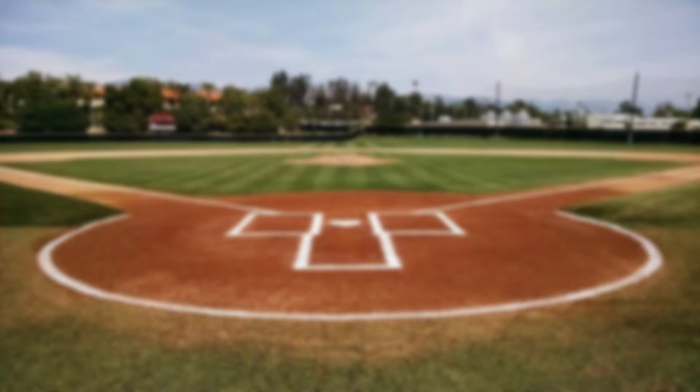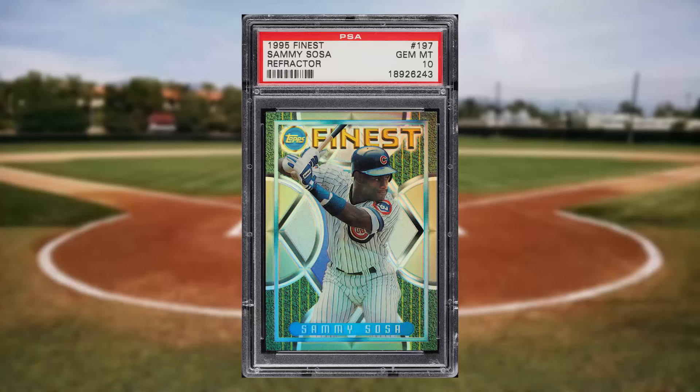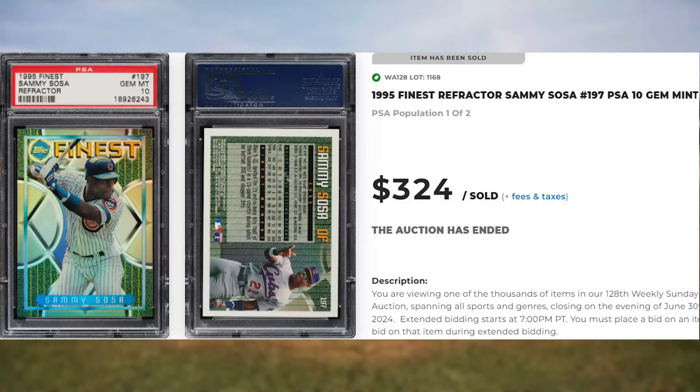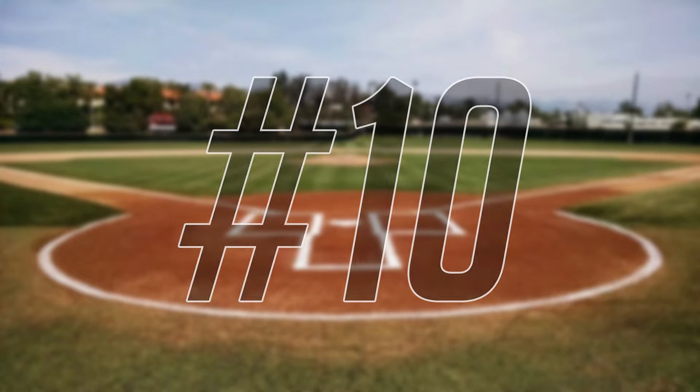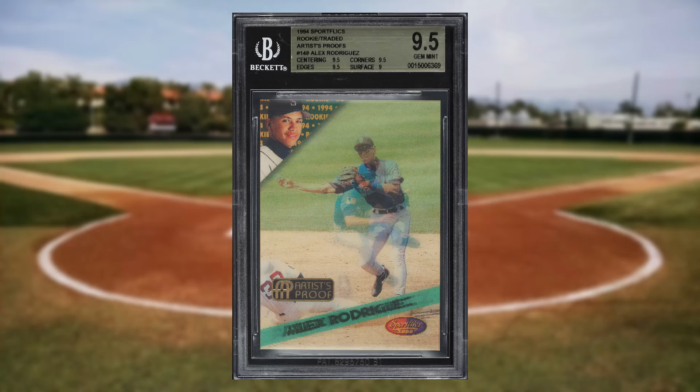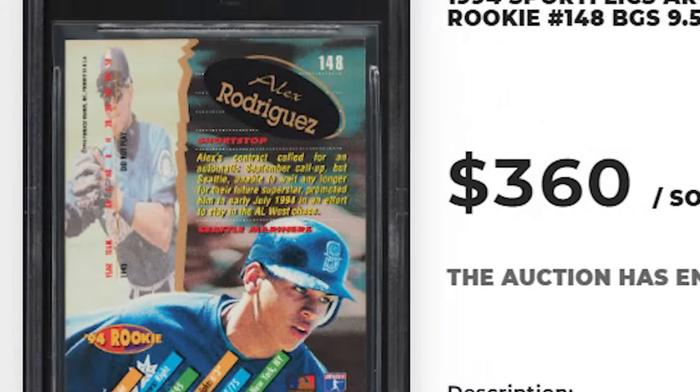Coming in at number 11 is this 1995 Finest Sammy Sosa Refractor, card number 197. This was a PSA 10 and it sold for $324. And kicking off the top 10 of today's list is this 1994 Sport Flics Artist Proofs Alex Rodriguez rookie, card number 148. This A-Rod rookie was in a BGS 9.5 and it sold for $360.